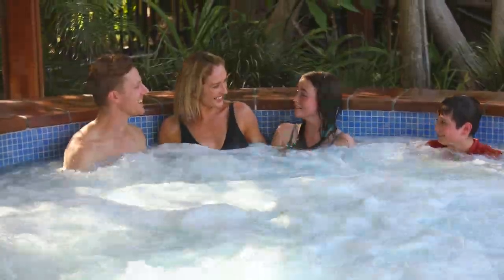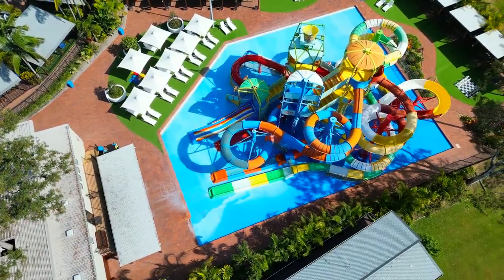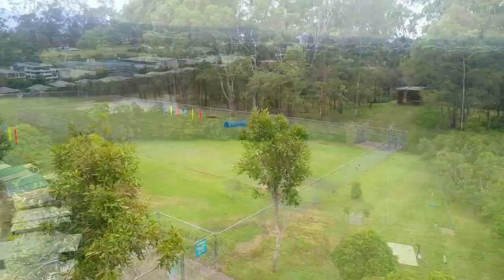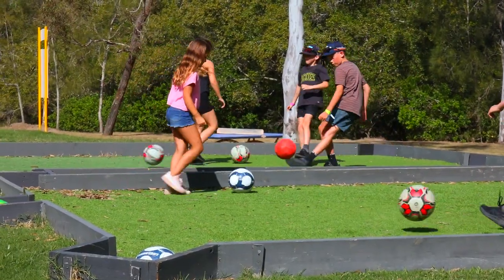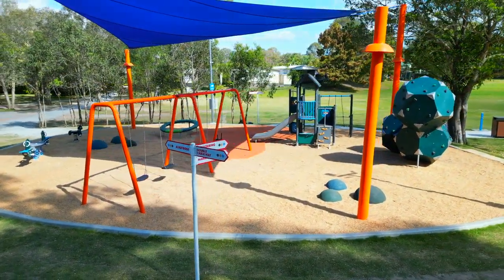The park boasts an impressive array of amenities, from swimming pools and a water park to a jumping pillow and pedal carts. Amidst the open parkland, you'll also find a dog's play area, a newly built full-sized basketball court, space for football, and the latest main attraction: the new sustainable playground.